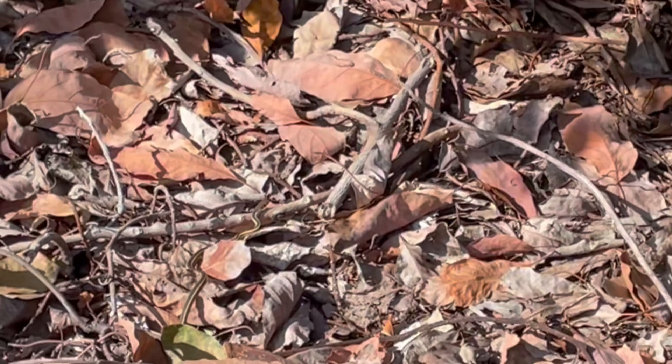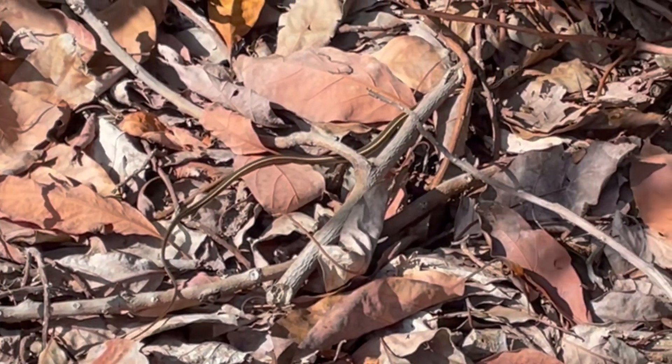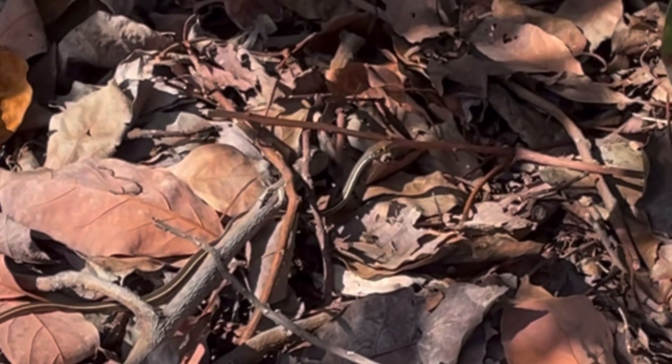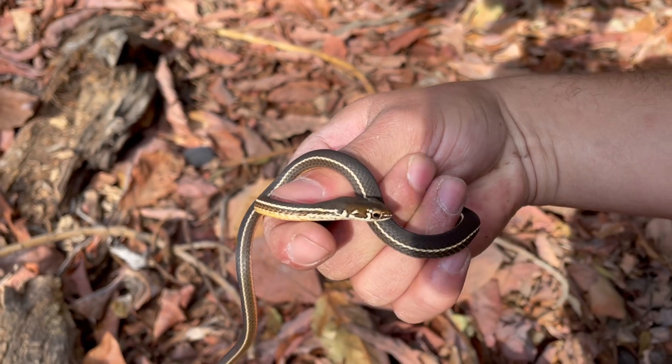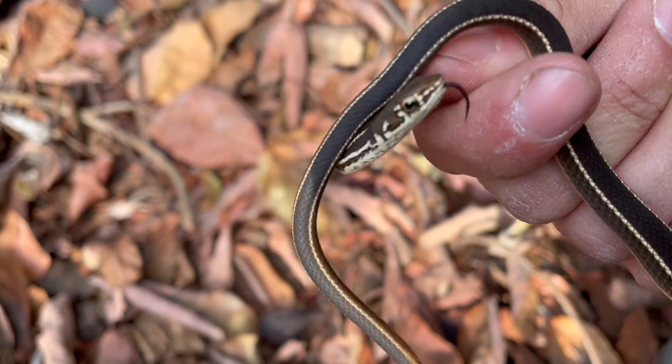Then they swallow it whole. They rely on their excellent eyesight by slithering with their head and forward part of the body raised off the ground, which allows them to keep alert to spot potential danger and prey. When threatened, they prefer to escape rather than fight, relying on their incredible speed, although they do tend to be a little bit more bitey compared to some other snakes.